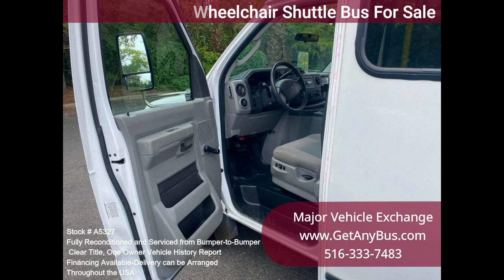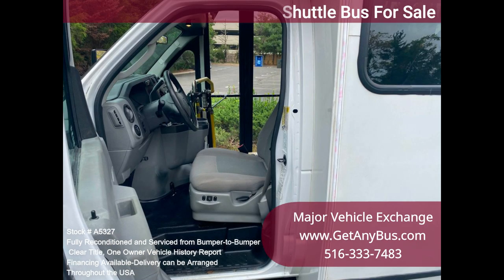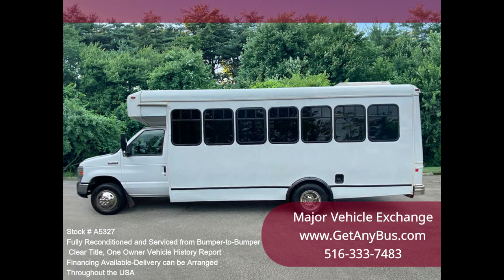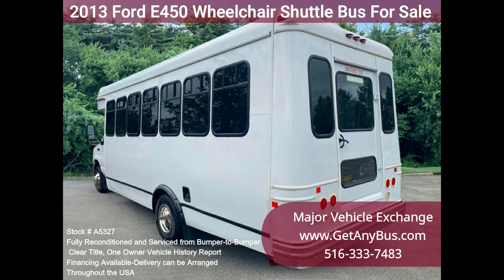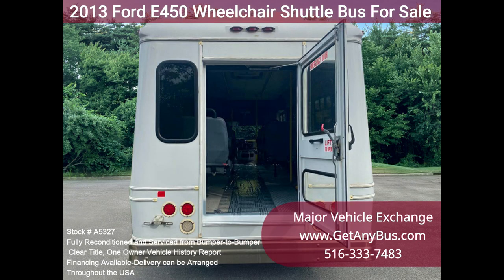It delivers a smooth and quiet ride and will get your group to their destination in comfort, thanks to dual AC, heat front and rear, and excellent quality versatile flipped seats in vinyl. 14 passengers plus 2 wheelchair positions and the driver. This flat floor bus is versatile and can accommodate up to 4 wheelchair positions with the flipped seats up.